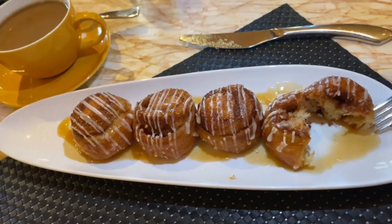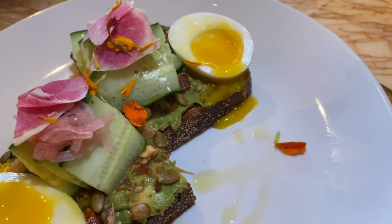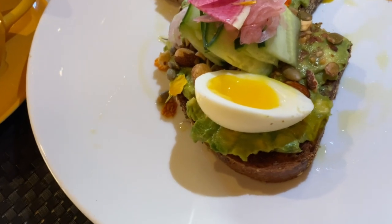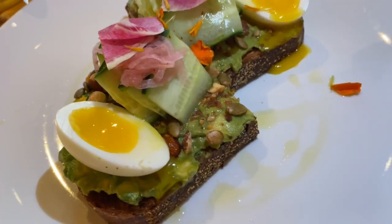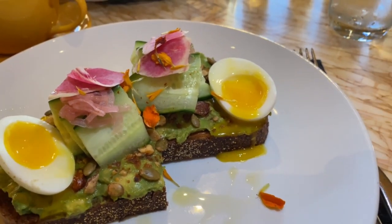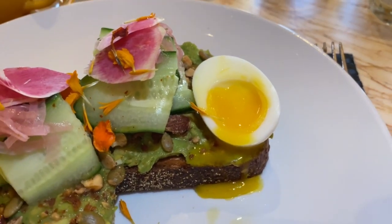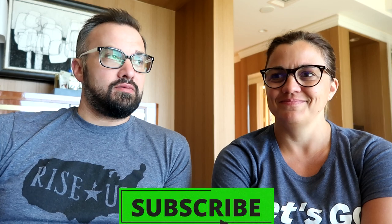The avocado toast was good. We weren't going for anything too big or heavy, and it was a good size portion. The nuts they put on there — there were pumpkin seeds, almonds, and pistachios — which provides that contrast. The cucumbers were nice and fresh. The egg, which typically I really want, almost felt like it wasn't needed. But for an egg not to be needed is great, because I would put an egg on anything.